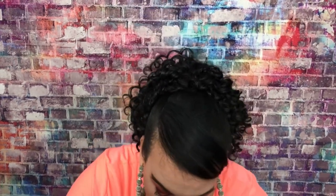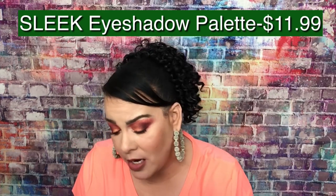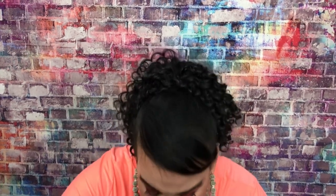Last but not least, we have an eyeshadow palette from Sleek. I do like their eyeshadow palettes. This would be eleven ninety-nine. That's everything in the box.